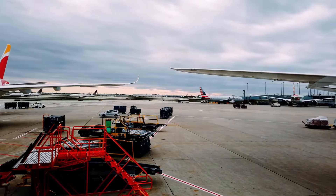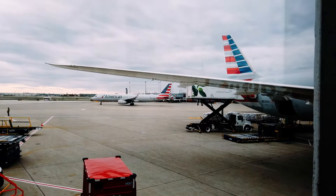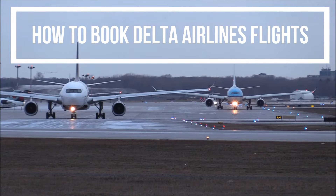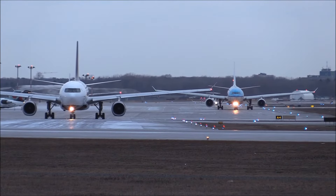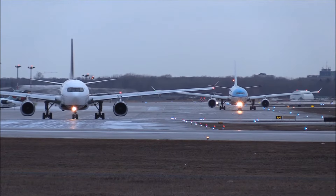Delta Airlines has a codeshare with 22 different airlines, which serve as connecting flights worldwide. Now, how to book a Delta Airlines flight? Delta Airlines booking and reservations is a very easy task — you can easily make a reservation for your flight.